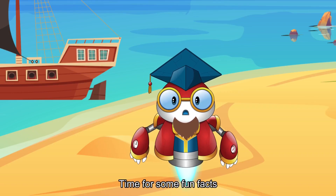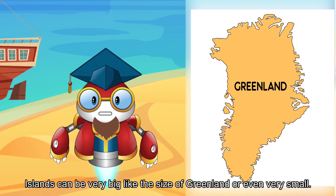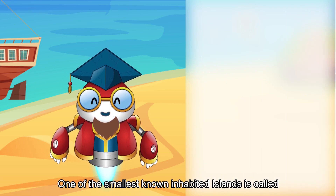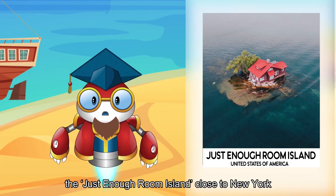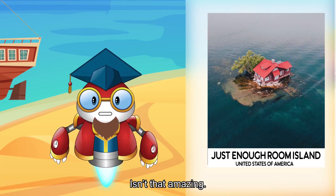Time for some fun facts! Islands can be very big, like the size of Greenland, or even very small. One of the smallest known is called the Just Enough Room Island, close to New York, and it fits just one house on it. Isn't that amazing?